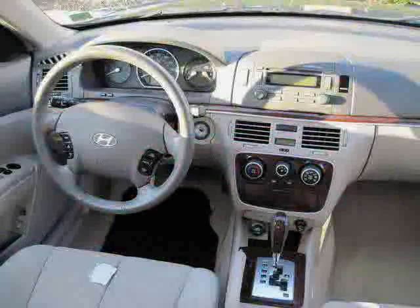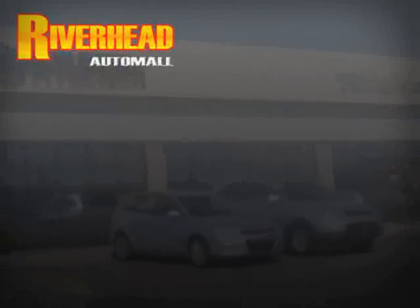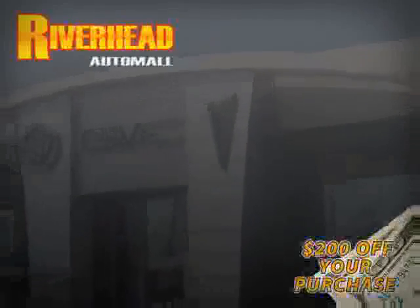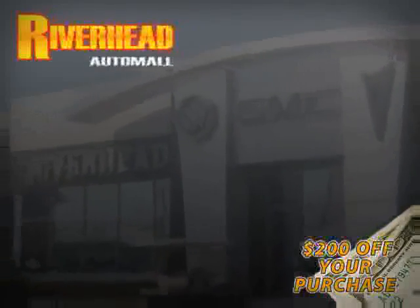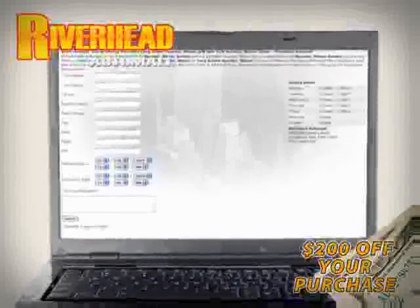Driven with care for 41,047 miles, makes this Sonata an easy choice for you. We hope to see you soon and make you a part of the Riverhead Auto Mall family, where every car comes equipped with a $200 savings check off your purchase when you schedule your appointment online. Riverhead Auto Mall will earn your business.